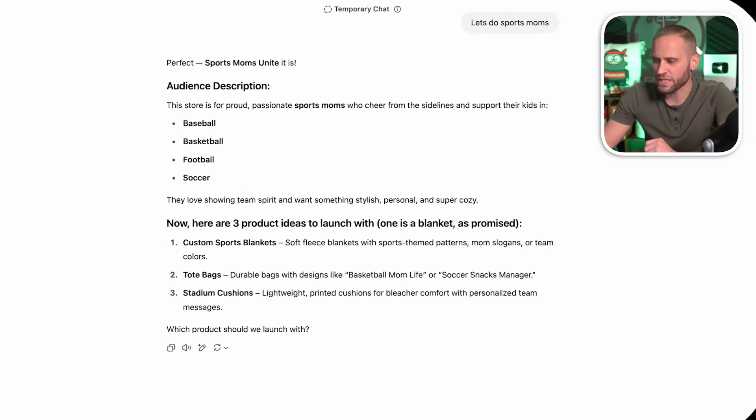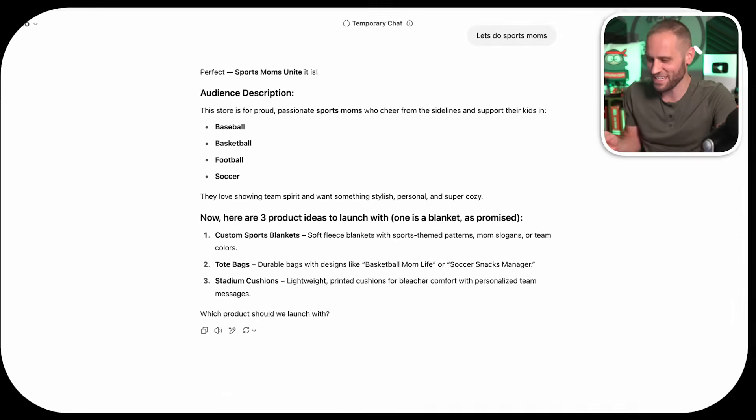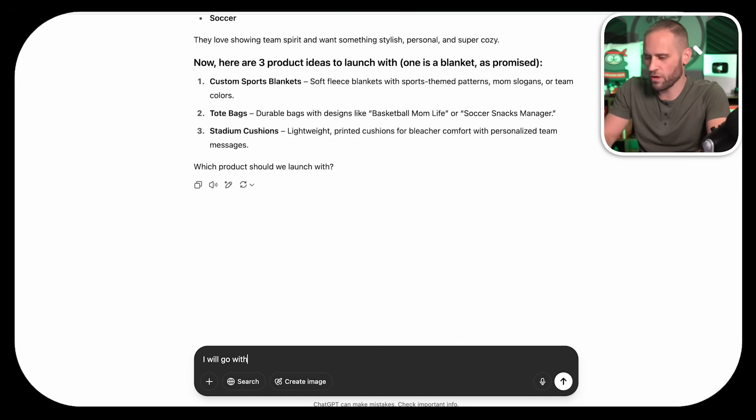From here, it has basically broken it down showing baseball, basketball, football, and soccer as potential demographics to sell to inside of the Sports Mom niche. Below, we have a couple of product ideas: custom sports blankets, tote bags, and stadium cushions. Because we always want to make sure we're choosing a high-profit print-on-demand item, we will go with number one — the Custom Sports Blankets.